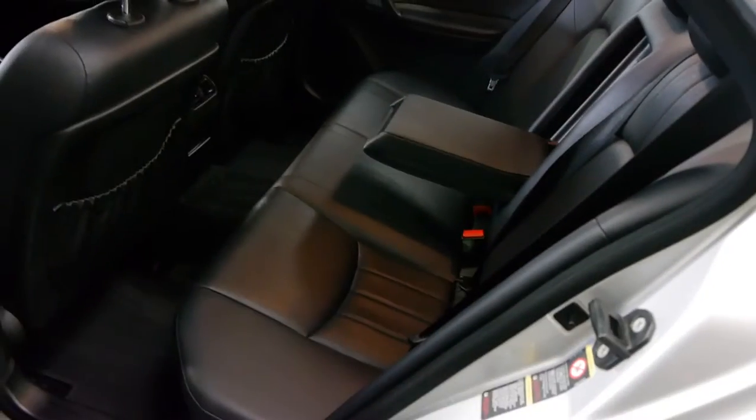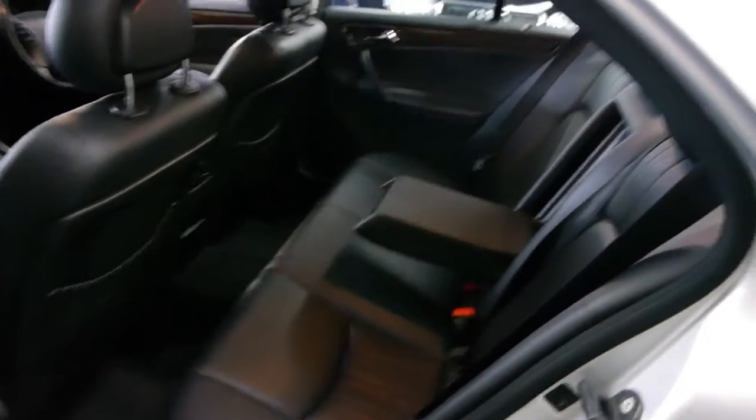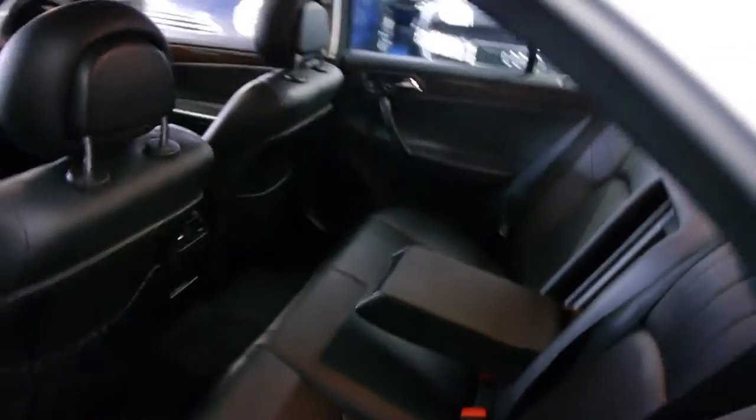This Elegance has got a factory sunroof and wood grain interior. I think this is what they call the Lex — it's not necessarily leather, but it feels like leather. It's what they call their textile slash leather.